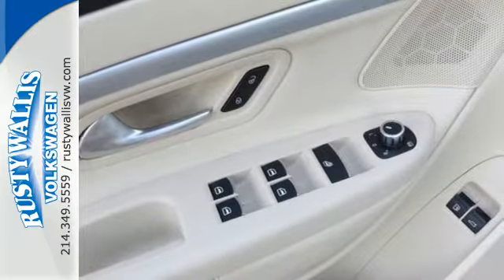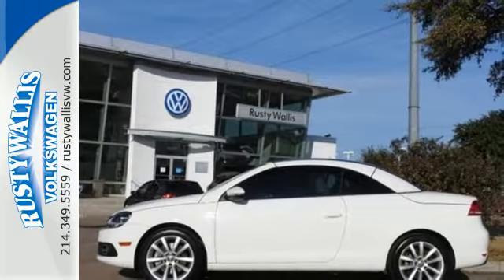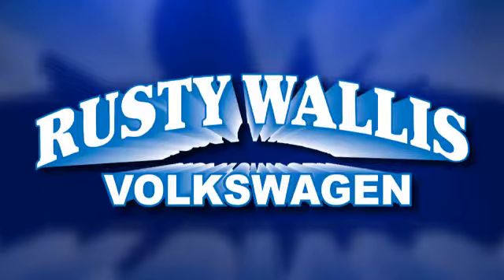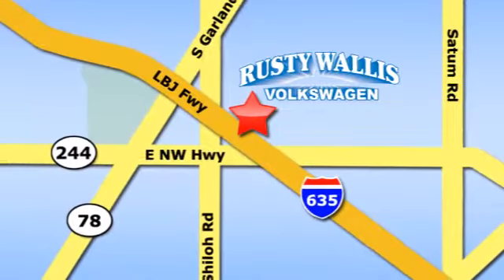See for yourself when you take this 2013 Eos for a test drive. Rusty Wallace Volkswagen is one of the premier Volkswagen dealerships in Texas. We're easy to find just off Northwest Highway at 12635 LBJ Freeway in Garland.